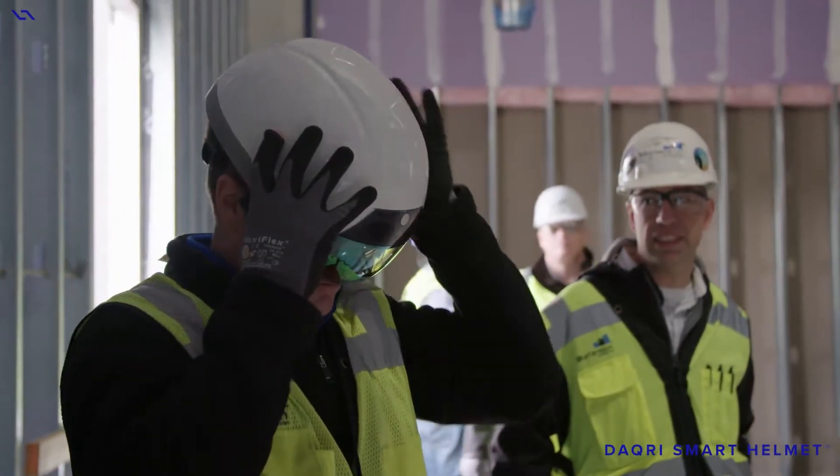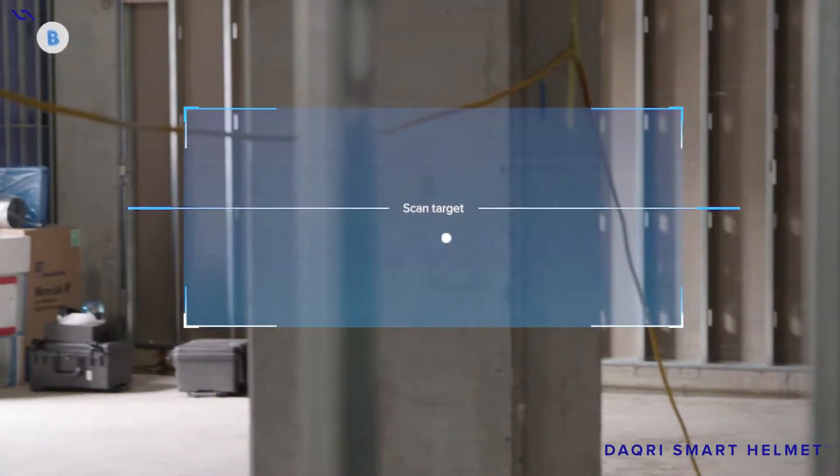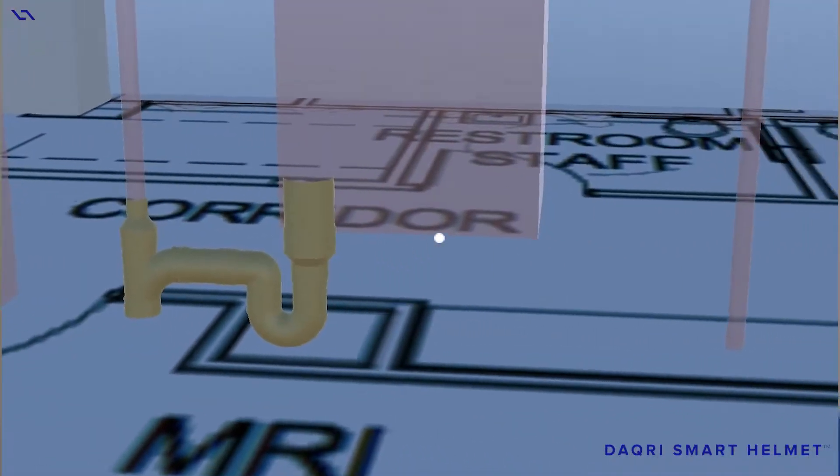By looking at the helmet today and seeing those scopes in the context of where they were going in, it was really interesting to see what was installed and what's going to be installed tomorrow — from electrical to plumbing to ductwork. What I saw was just — I was in awe. It was pretty cool.